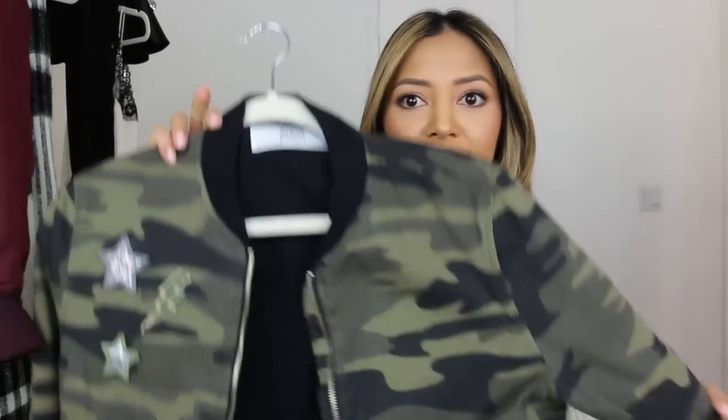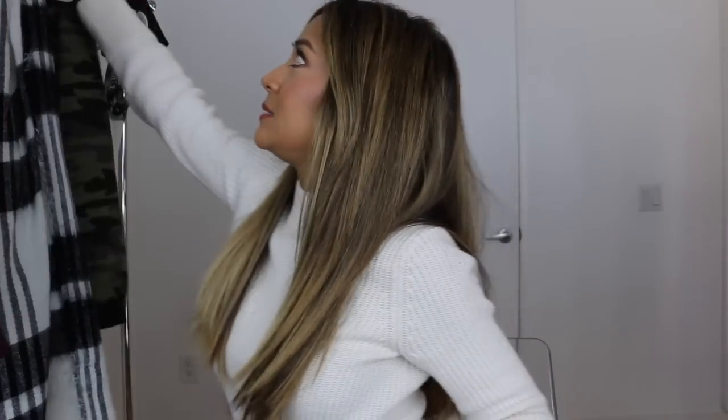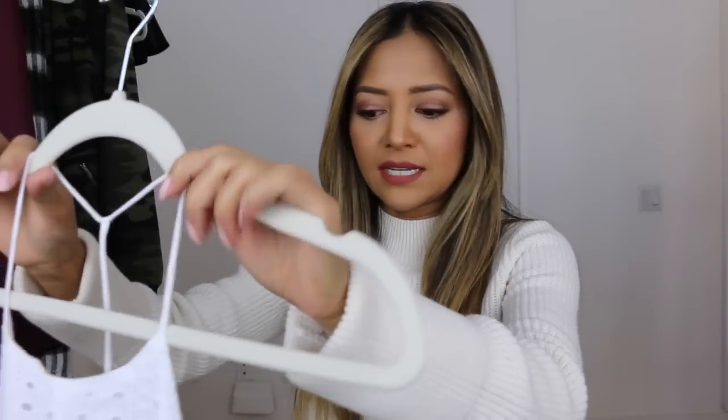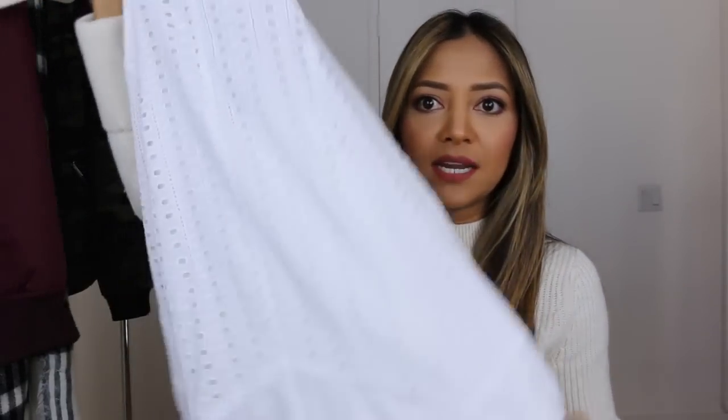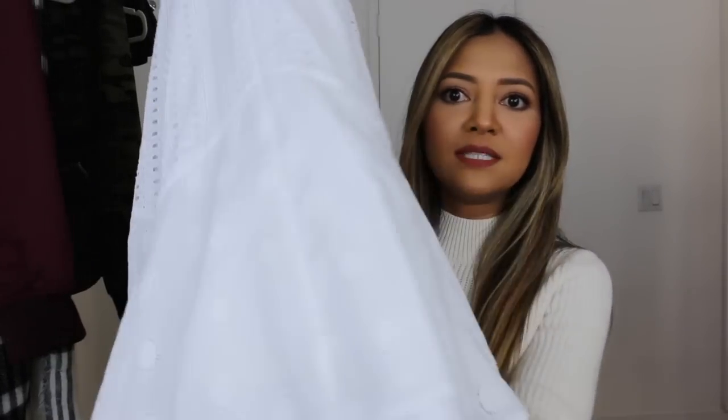The next two outfits will feature this bomber jacket also from Zara — I mentioned it in my Cyber Monday slash Black Friday haul video. This is an army print so it has olive and green. The first look with it is going to be a casual, loungy, sunny day dress look. I'm taking this sundress from ASOS — the bottom has a little bit of flounciness to it. For shoes we're doing these Kenneth Cole block heels in a taupe gray lace-up style.